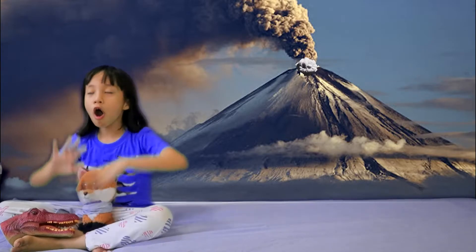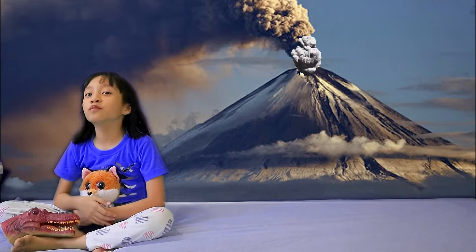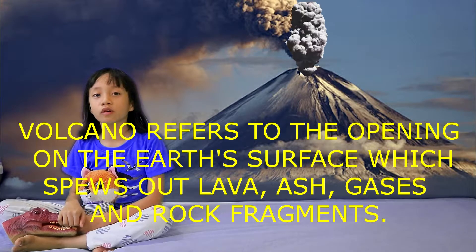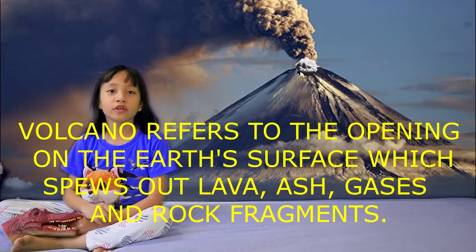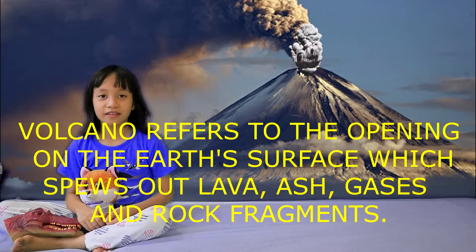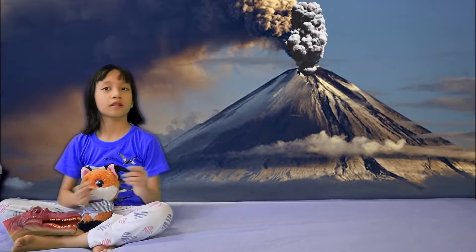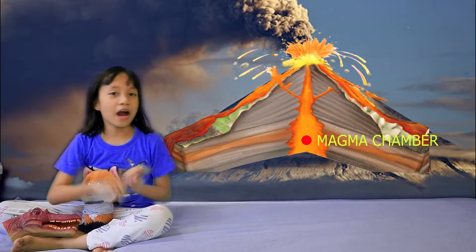Volcanoes are found all over the world and they are impressive landforms. The term volcano refers to an opening in the Earth's surface which spews out lava, ash, gases, and rock fragments to be erupted.